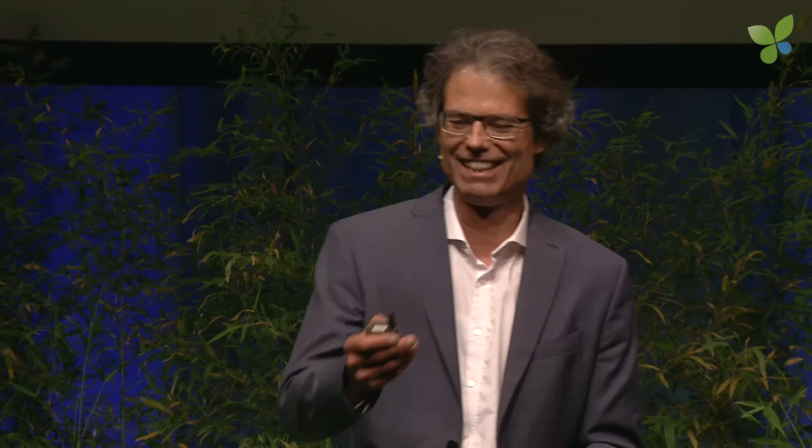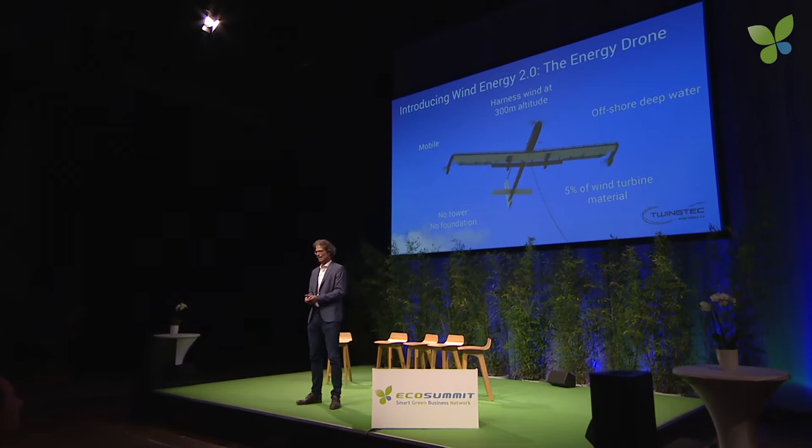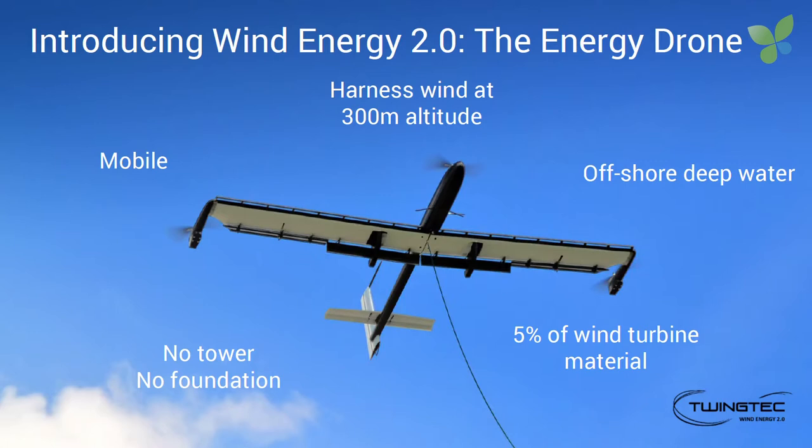So the question is: can we do it better today? And the answer is yes. Let me introduce the energy drone. It doesn't need a tower, it doesn't need a foundation — we save 95% of the material of a wind turbine. We can have a mobile system, we can go higher up, and we can put it on floating platforms to go offshore. The drone flies in a circular pattern, pulls hard on the tether at high force, comes in at low force, and this cycling movement is converted with a standard generator to electricity at the ground.